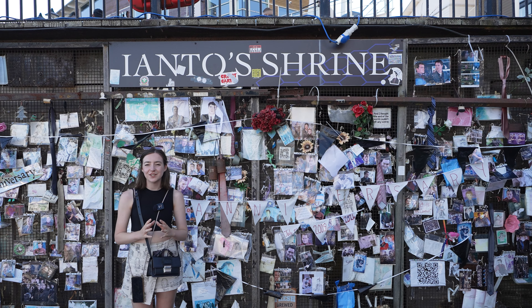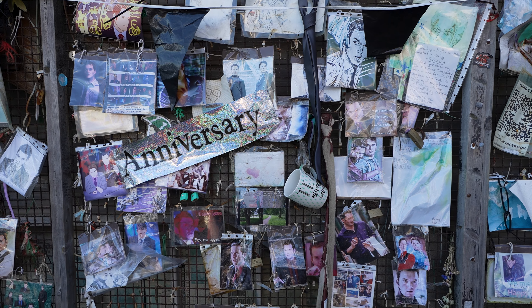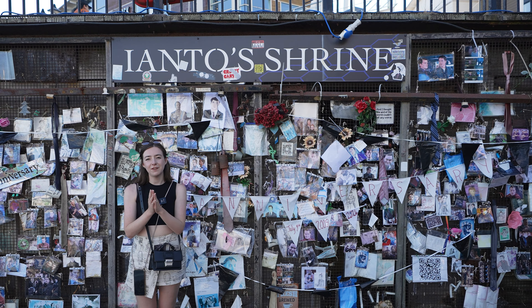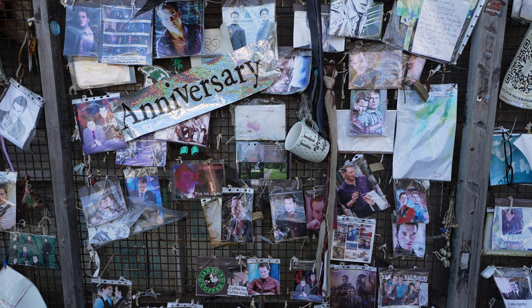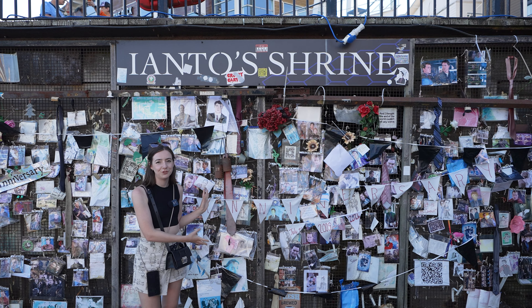Cardiff and South Wales in general is a great place to visit if you're a fan of Doctor Who and its spin-off show Torchwood. This memorial in particular is to a fictional character, Ianto Jones, who was killed off in Torchwood. Today visitors come and leave their own memorials to the fictional character.